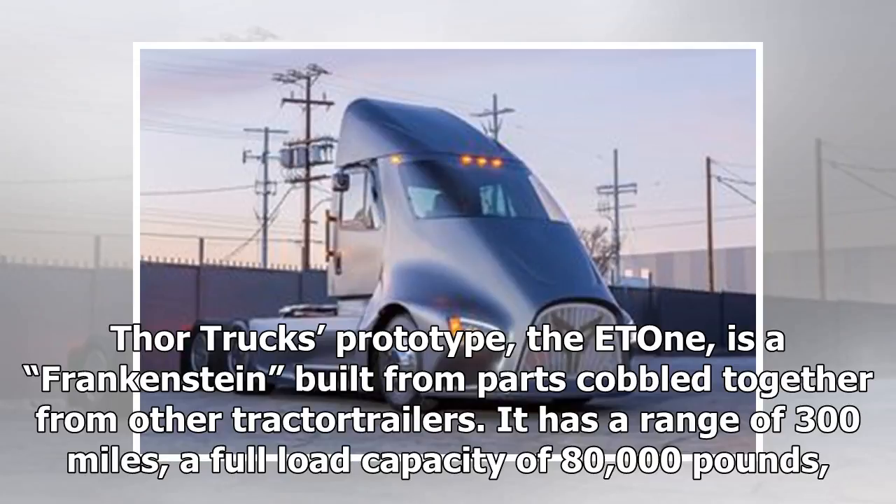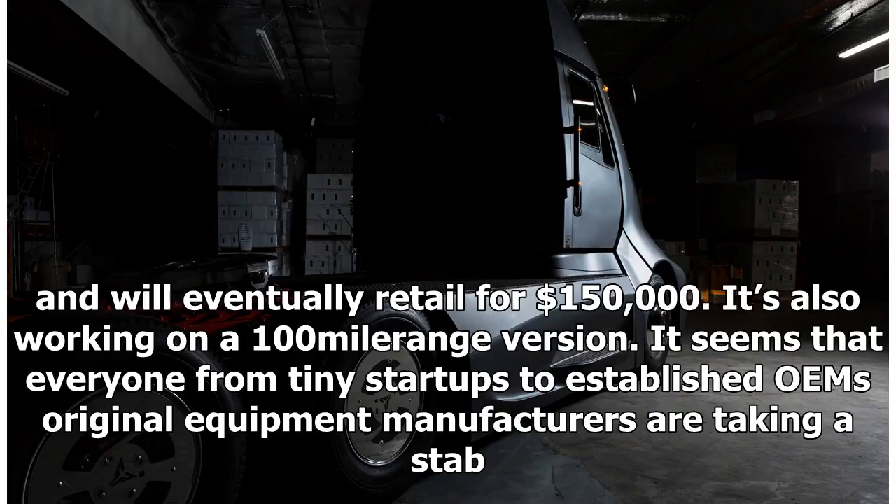It has a range of 300 miles, a full load capacity of 80,000 pounds, and will eventually retail for $150,000. The company is also working on a 100-mile range version.